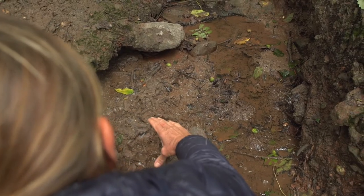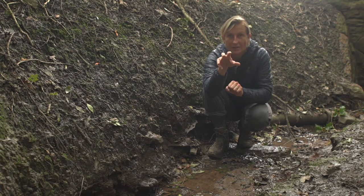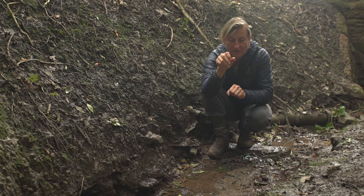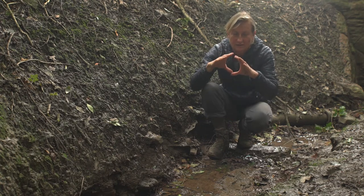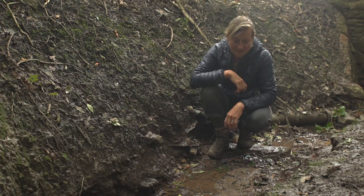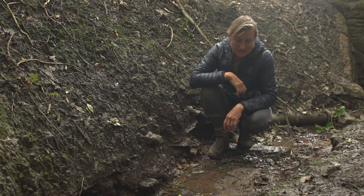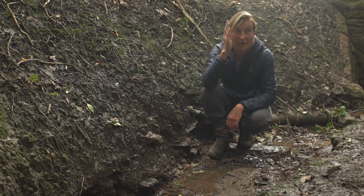Wolf prints tend to be more spaced out — the four toes at the front and the pad at the back makes it a longer print altogether. They tend to have a more rectangular overall look, whereas dog prints are much more compact. But the general rule is that size: if it's very big it's most likely wolves, and these ones went up the hill that way.